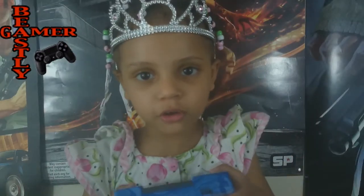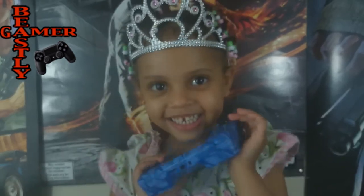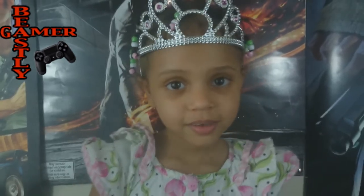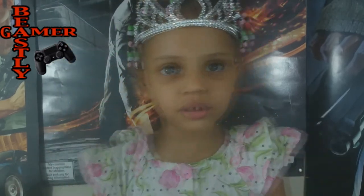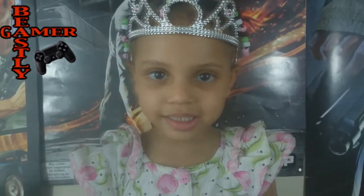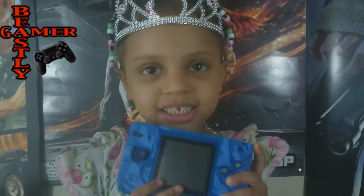The Neo Geo Pocket Color came out in 1999. That makes this console 15 years old. When it came out it was only $70. The Neo Geo Pocket was discontinued in 2001. They sold 2 million units. It takes cartridges.